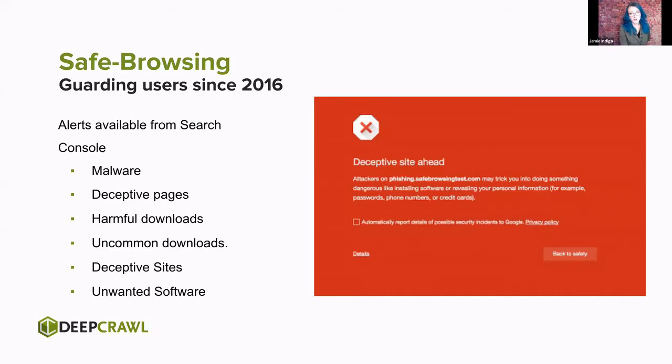Safe browsing is all of our friends. This aspect of the ranking signal is designed to keep you, your site, and your users all safe. If your site has been impacted by malware, you want to know this — you want to keep your users' trust. We have six different alerts available from Search Console: malware, deceptive pages, harmful downloads, uncommon downloads, deceptive sites, and unwanted software. If any of these are lurking on your site, this is going to fundamentally undermine users' trust in your ability to keep their information safe.